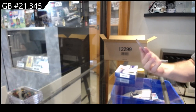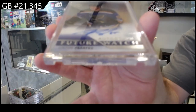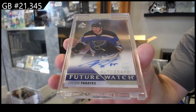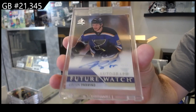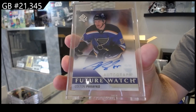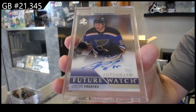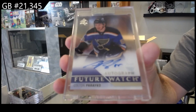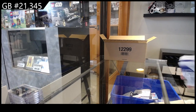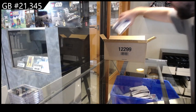Future Watch Auto — Pareko for the Blues, that's kind of cool. Would this be a tribute auto? Is that how you'd label that one — as a tribute auto? I feel like you would.